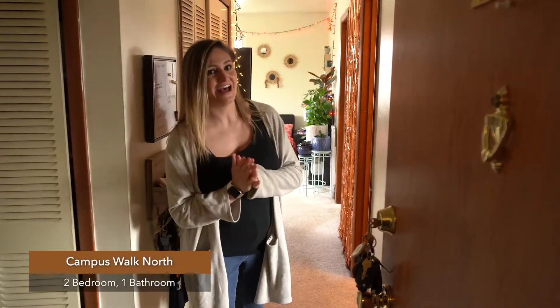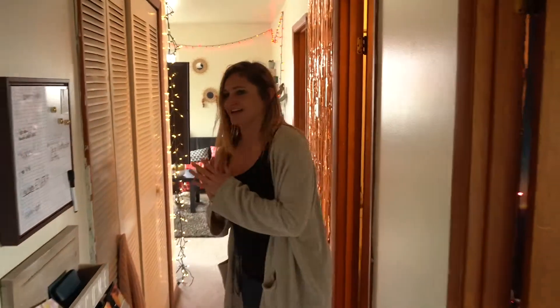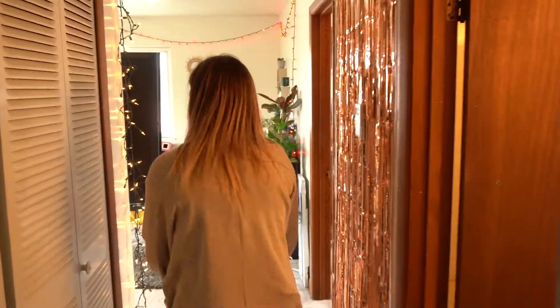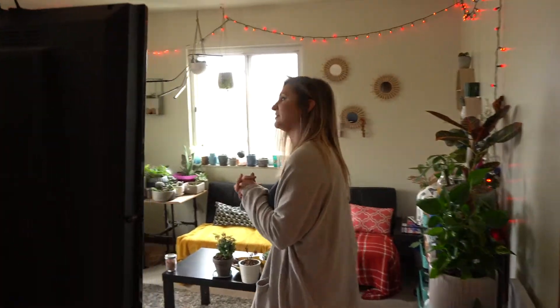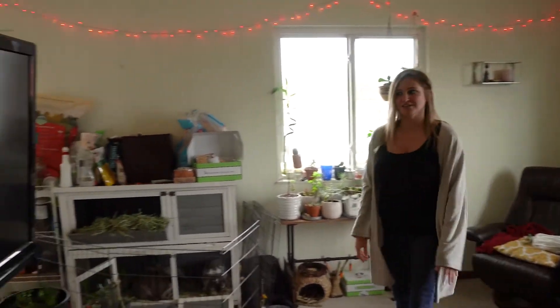All right, this is our two-bedroom layout at our Campus Walk North location. We walk straight in through the hallway and then into the living room, where it's got some nice-sized windows, space for your couch, and your TV.